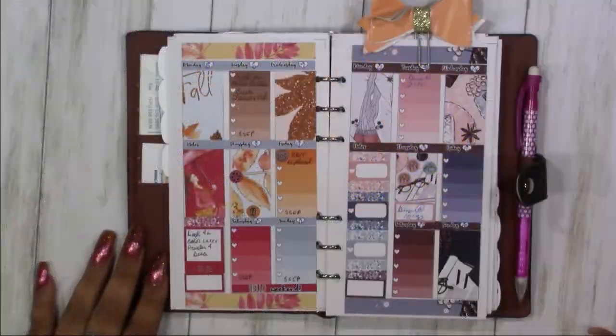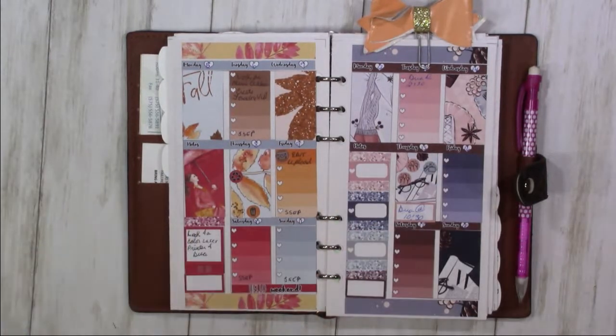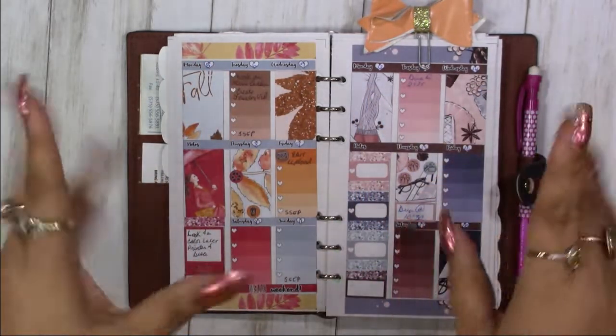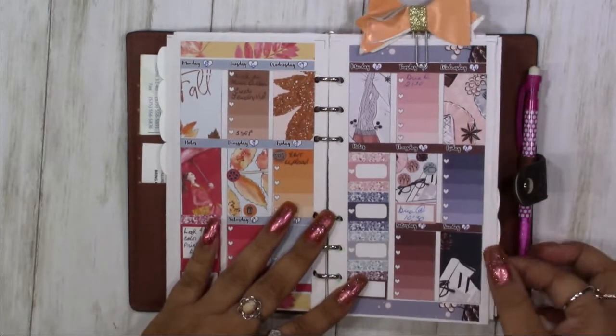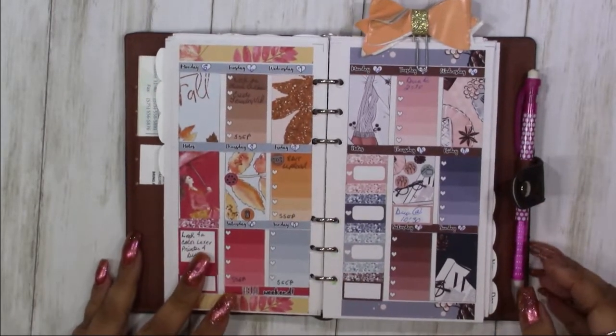Hey YouTube, this is Andrea here! I finally got them done, y'all. I did them myself but I'm still happy. So we're working in our personal planner.